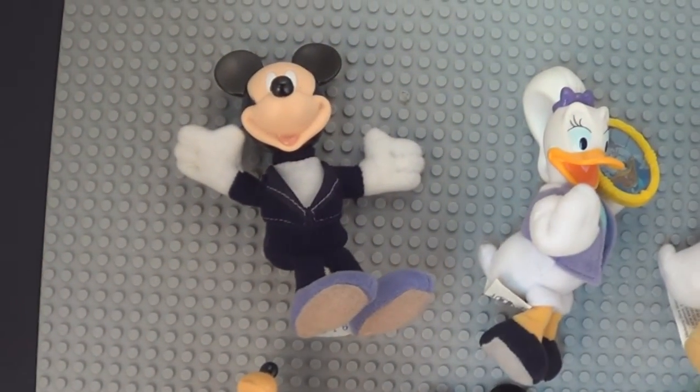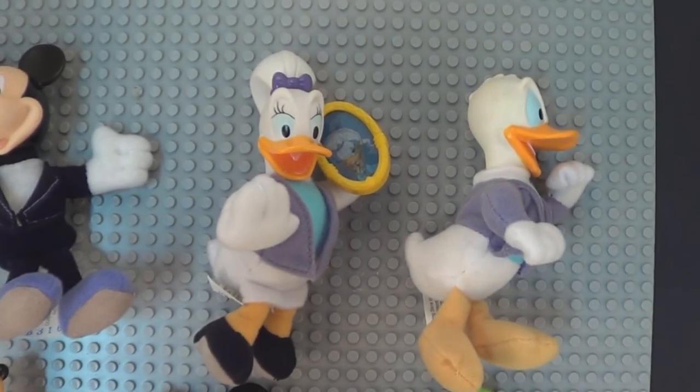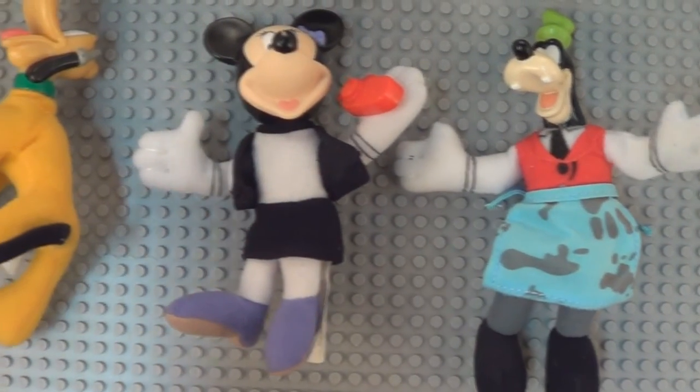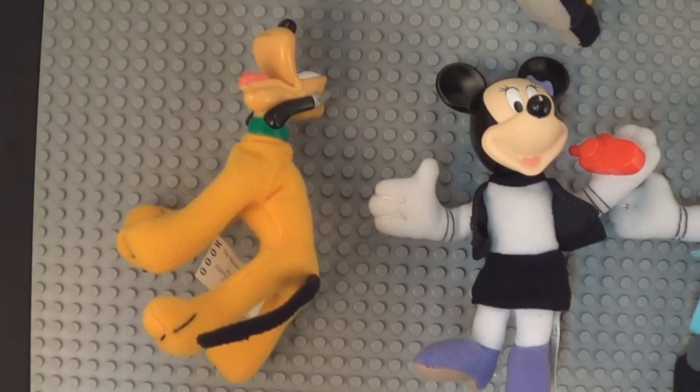And here's all of them together — six in this set. We have more Happy Meal videos coming, so subscribe and like please, and stay with us. These are well made, by the way — I like them.